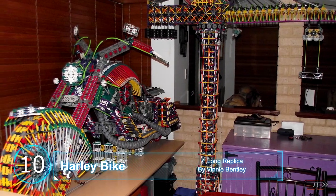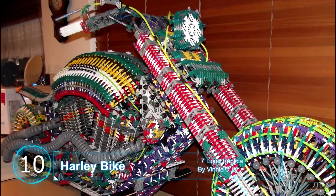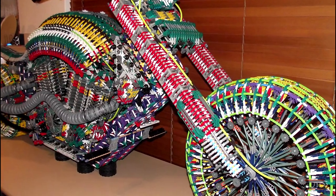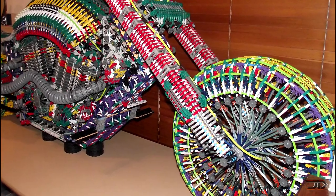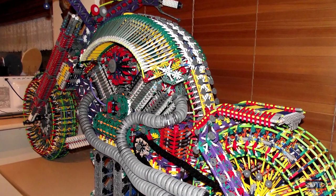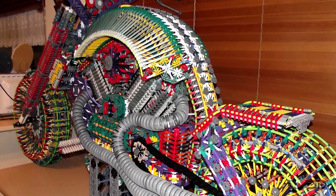Mr. Bentley has built many K'nex replicas, including a crane and a very large excavator. My favorite, though, is this life-size Harley K'nex bike. Taken over three months and weighing just over 50 pounds, it's one of the bigger K'nex vehicles ever created. Unfortunately, it does not have any motors inside, so you'll have to use a little bit of imagination when riding this overkill bike.